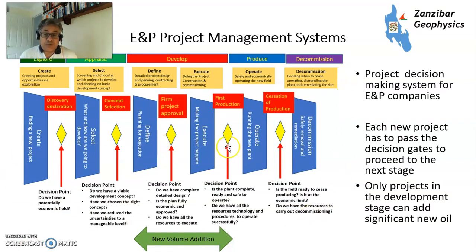This is an E&P project management system from one of my courses. You've got different stages: create, select, define, execute, and operate. The key stage for volume addition is in the development stage — you've selected your concept, then you need to define it with detailed design, and then execute it: drill the wells, build the facilities, hook everything up to get to production. Each new project has to pass decision gates where the boards of oil and gas companies and governments — who hold fundamental title to reserves in most countries (the USA is different) — have to approve all of this.